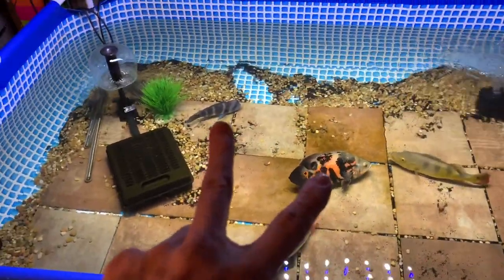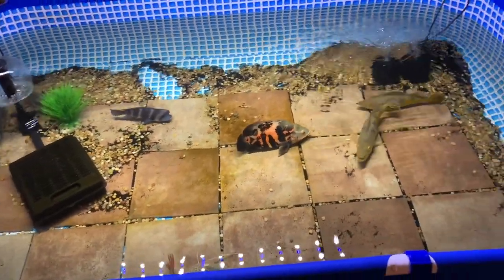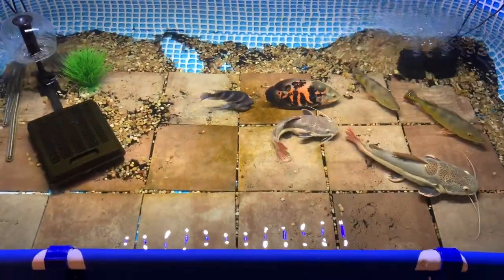I'm gonna rehome these two here. I love my catfish, I love these bass, but I would really love to get something else in here. All the fish are fed, they're all filled up. We're gonna try and find a new home for the Oscar and the frontosa. Let me know what you guys think down in the comments below on what we should replace them with.